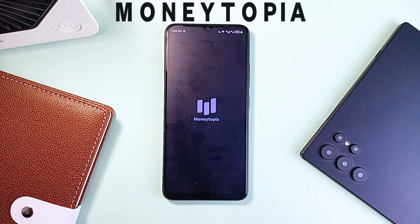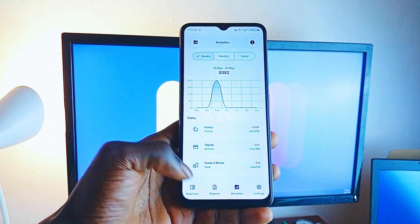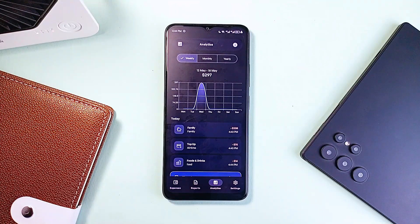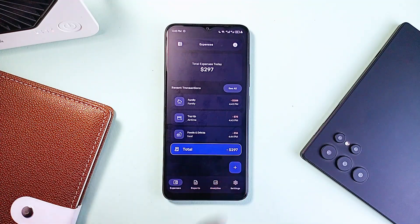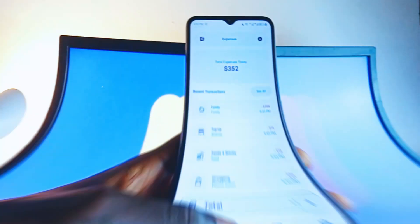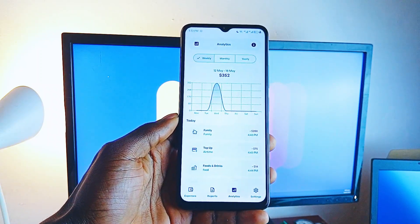Next up is Monitopia, which makes expense tracking feel refreshingly simple. Built with Jetpack Compose and designed with Material You, it's got that modern Android feel — dynamic color support, automatic light and dark mode, and a clutter-free interface. No ads, no unnecessary permissions, just a clean finance tool that respects your privacy. You get a quick glance at your last 24 hours of spending, perfect for day-to-day tracking.